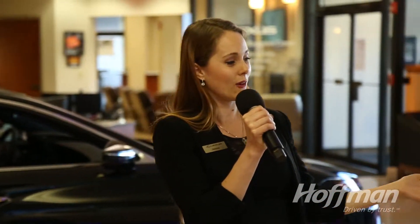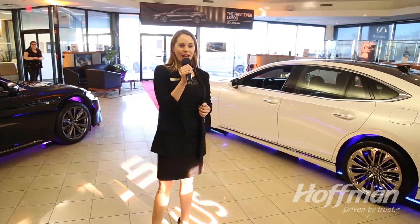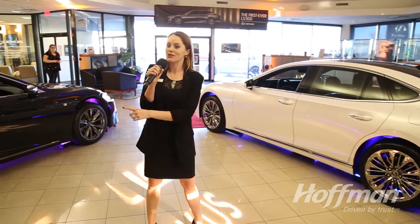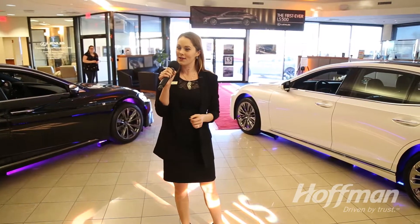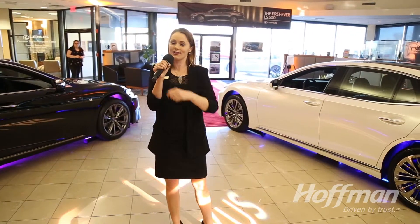There will no longer be a long wheelbase version. We will now have that being the standard length plus an extra 1.3 inches, so even more legroom for all four passengers. This will now share a platform with our 2018 LC500, which is, of course, right here in the showroom — that beautiful coupe. So it does have a very coupe-like silhouette, but still maintains that comfort and style.